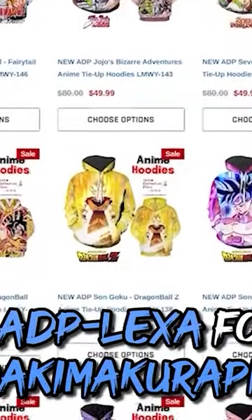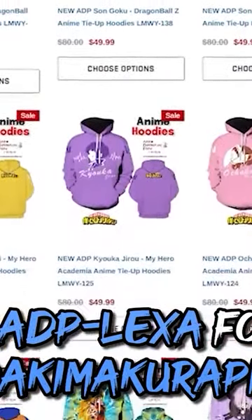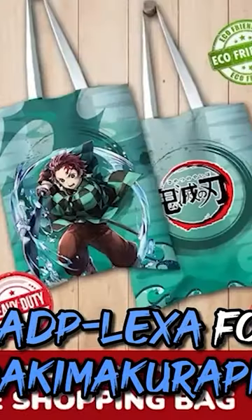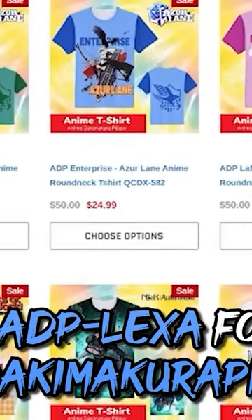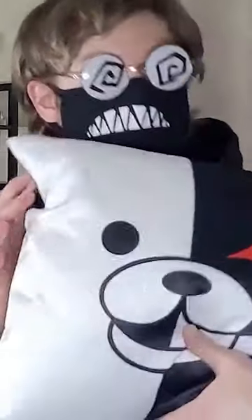They also have a variety of other hoodies made from a 100% polyester cotton blend. The fabric feels nice and is machine washable. They also have other accessories such as tote bags, watches, and custom bath towels. Add some t-shirts into the mix and you have plenty of options to accessorize this Daki Makara.